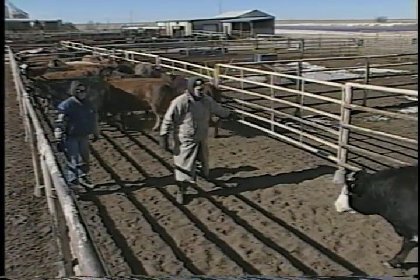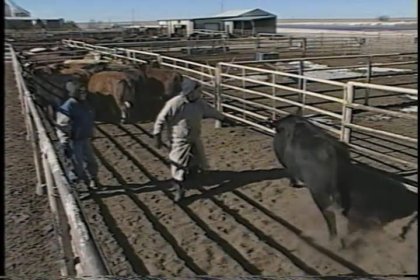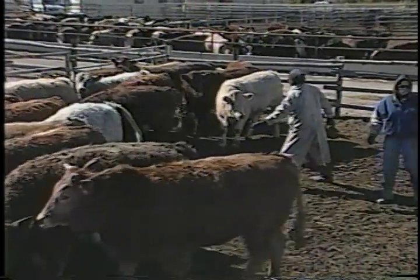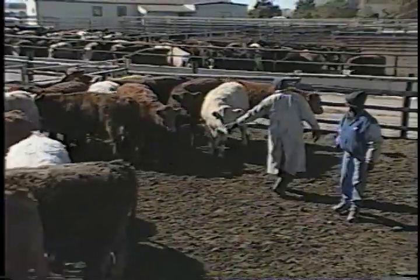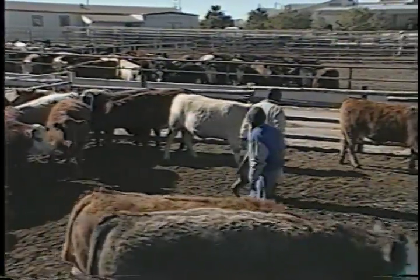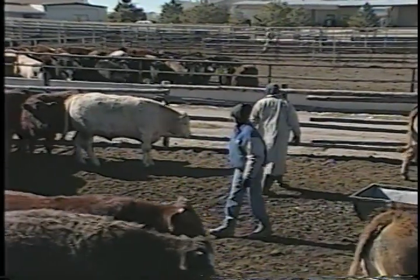A large flight zone means a person can't get too close before the cattle may attempt an escape move. You move loose cattle by working at the edge of their flight zone, applying pressure to the zone by moving in and out. If you get cattle all excited, the flight zone will get bigger. Calm cattle tend to have a smaller flight zone.